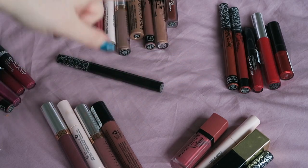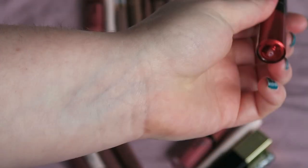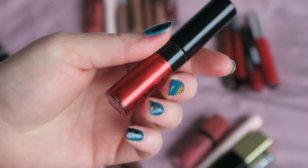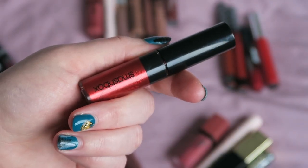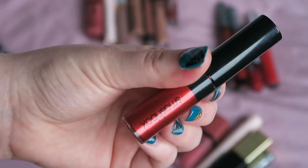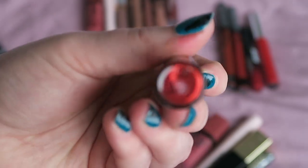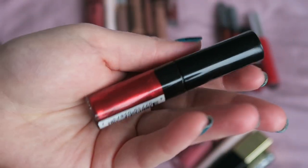I think what I'll do is start by swatching all the reds first. I'll tell you each of them, swatch them, and then let them all dry — because obviously liquid lipsticks sometimes the colour they dry to is completely different from how they look in the tube, so some of these might not even be in the right colour groups. So the first one is by Smashbox — this was a Sephora Points perk so it doesn't have the shade name, but it's the red metallic one.